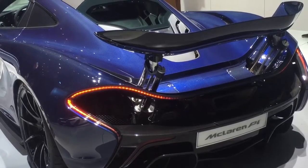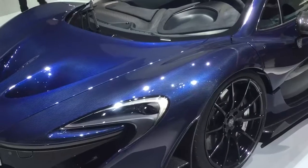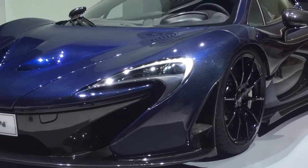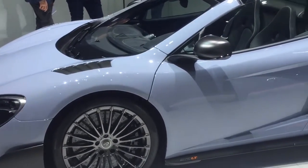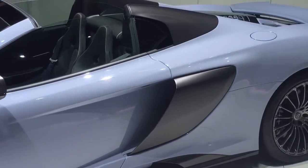I was just told it looks absolutely stunning. Let's take a quick look at the front here — absolutely amazing details.